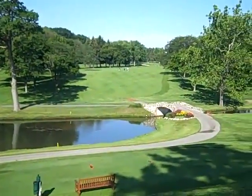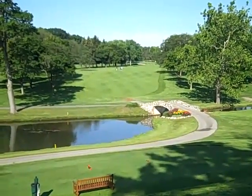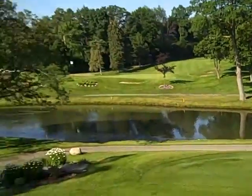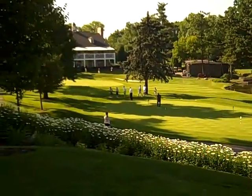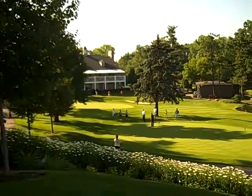A beautiful day. We've got two groups of nine-holders, three each, and they're still on hole number one. And here's our six-holders — 12 of them. And in the background over there are the three-holders getting ready.